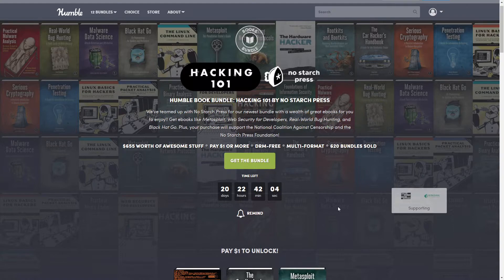Hello everyone, this is Lava Temptress and welcome back to my channel — or if you're new here, welcome! Today we're going to be talking about another Humble Bundle that was just released.